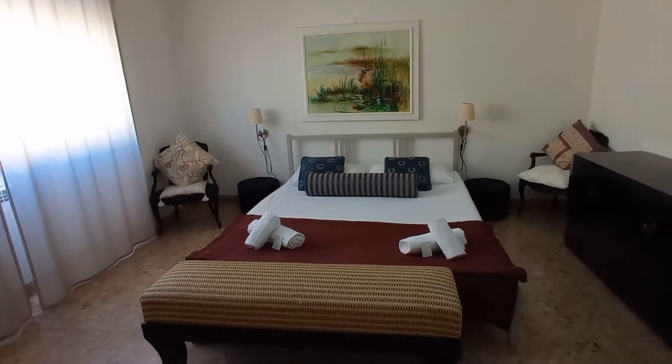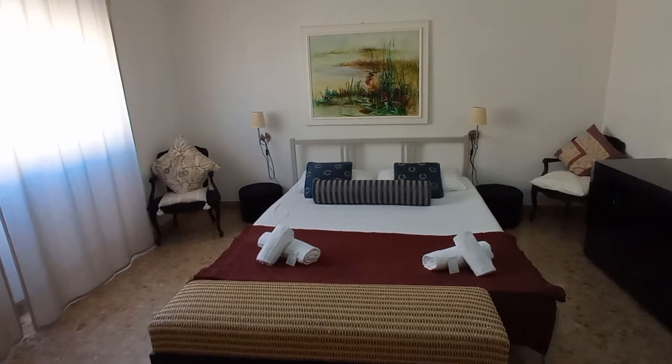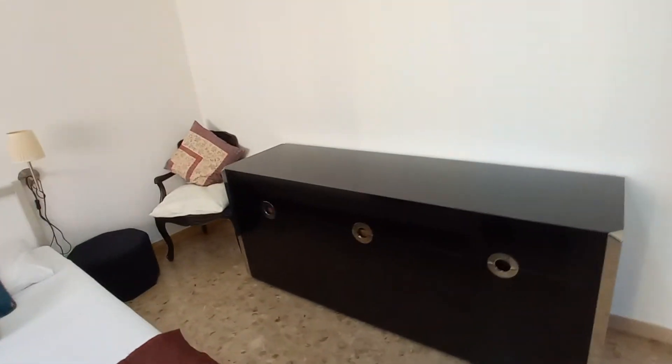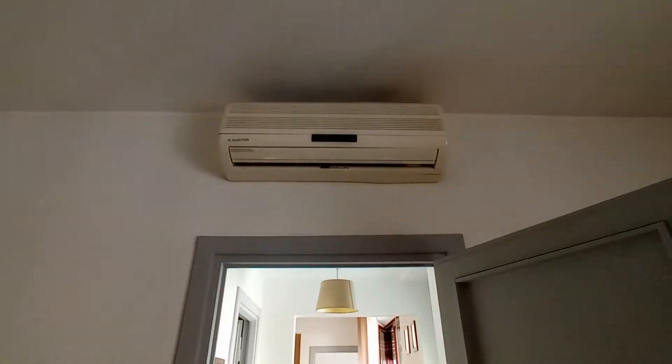I'm going to show you bedroom number two. This is a double bedroom with a double bed, just a drawer and the air conditioning unit.